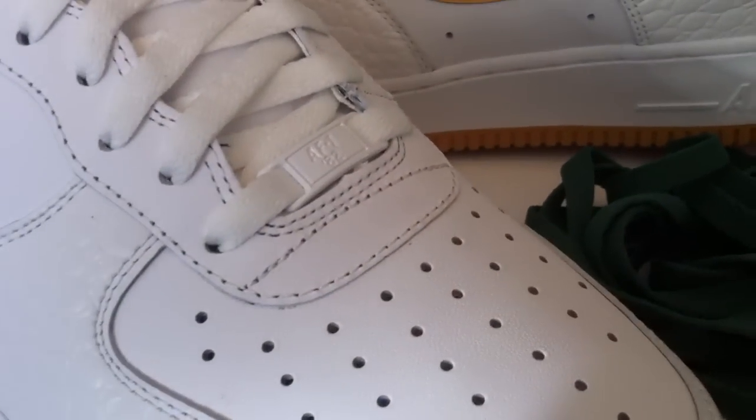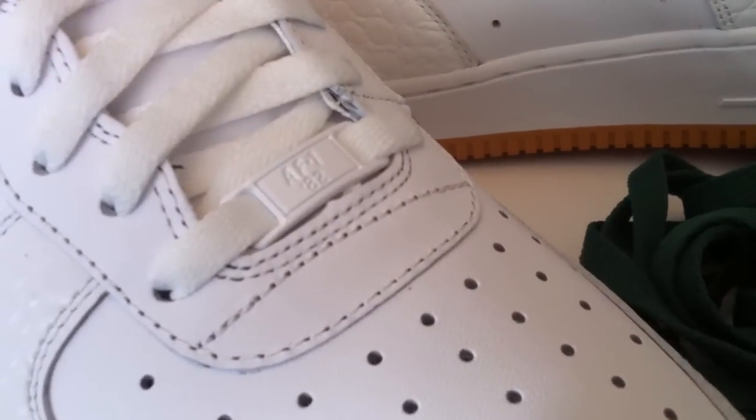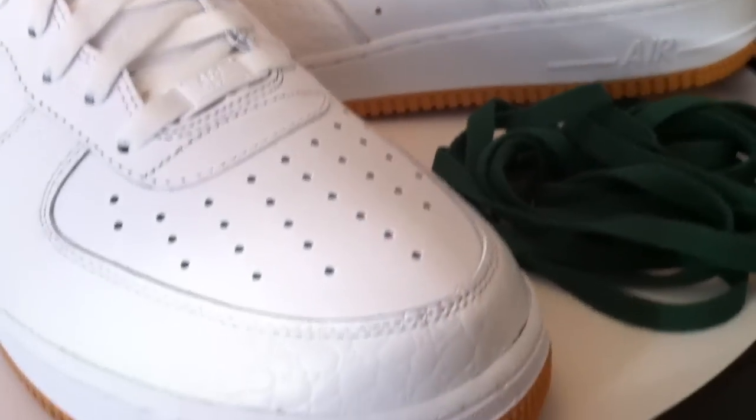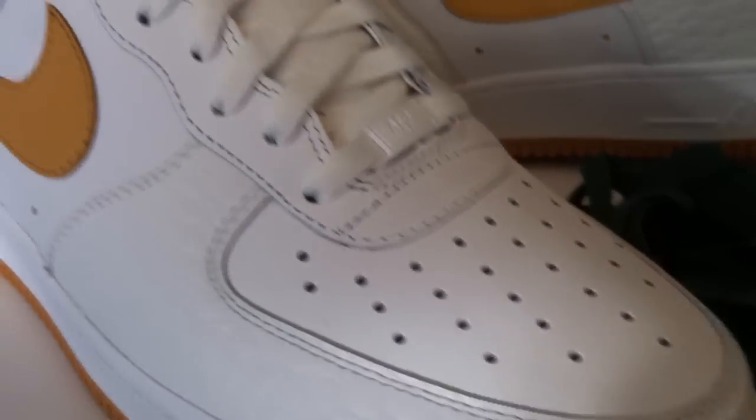One thing I did notice is that the AF1 Dubreys are back. I was hoping those 2011 Dubreys would stay throughout the year, but I'm confident now those were just for All-Star Weekend. Would have been nice to have the 2011s all year long.